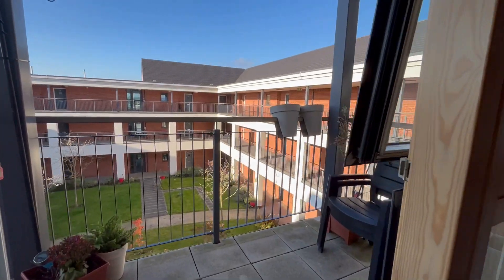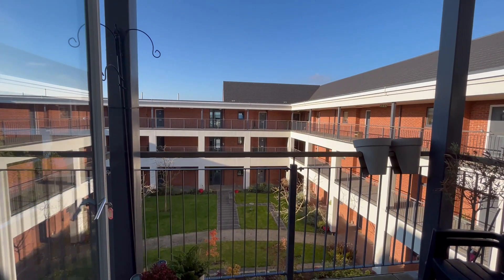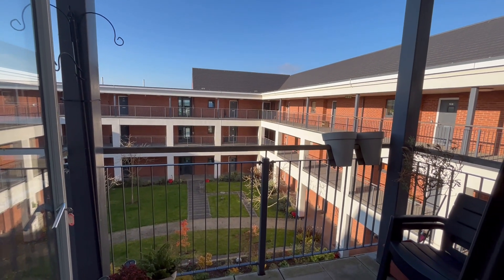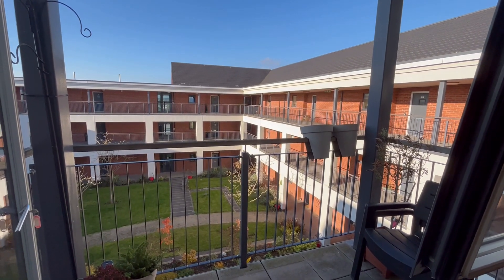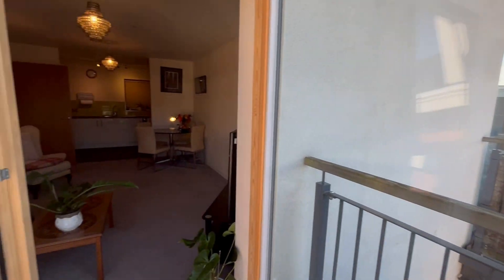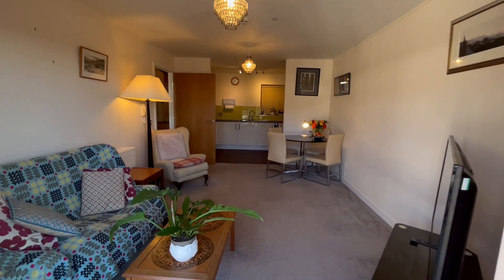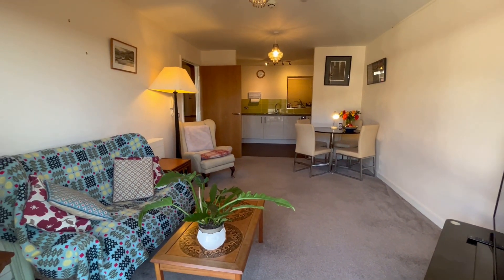Welcome to Queensway Court. We have a delightful two-bedroom retirement apartment with this magnificent view over the courtyard and beyond, and it's going to be my privilege to show you around. Queensway Court is a much sought-after development. We've achieved one sale very recently, and so with lots of knowledge and excitement, we're going to show you around this lovely two-bedroom flat.